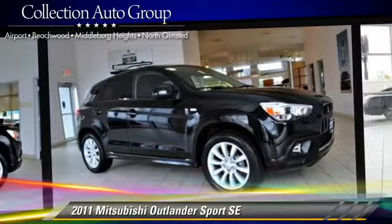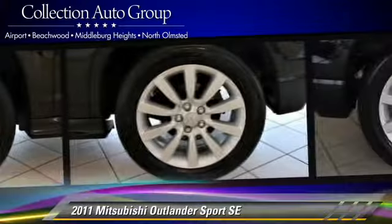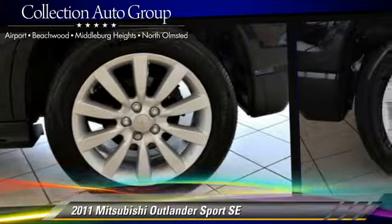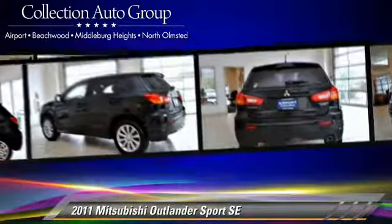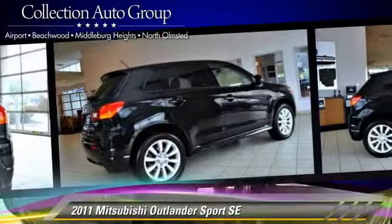This Mitsubishi features power windows, power door locks, and rear spoiler. Safety features include traction control, stability control, and four-wheel ABS.